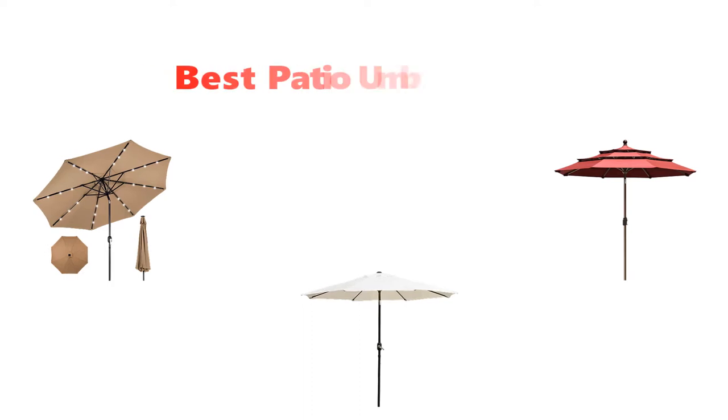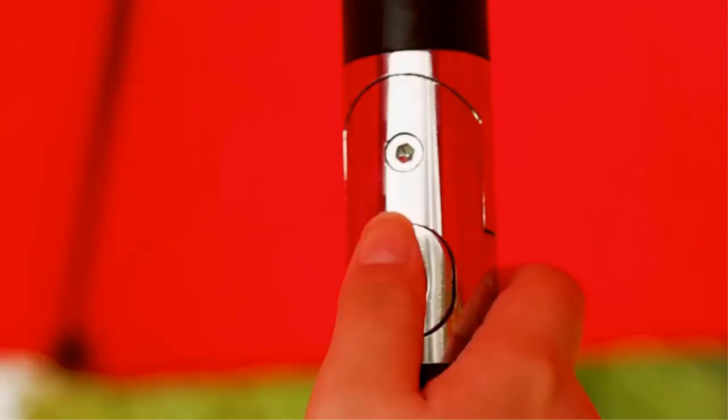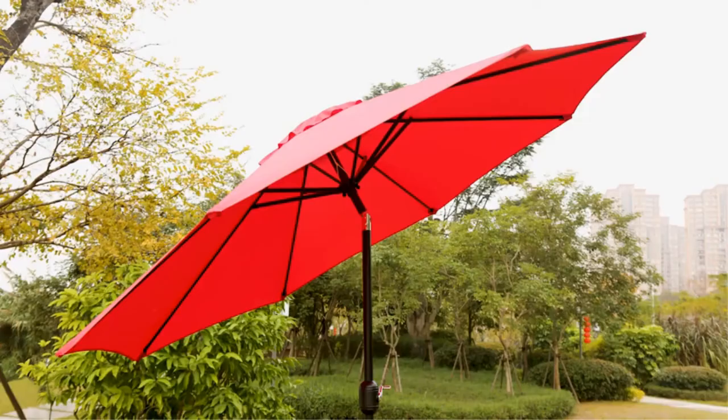Hey guys, in this video we are going to be checking out the best patio umbrellas you can buy right now. We made this list based on our personal opinion and hours of research, and we have listed them based on type of features and price. We have included options for every type of user. If you want more information and updated pricing on the products mentioned, be sure to check the links in the description below.